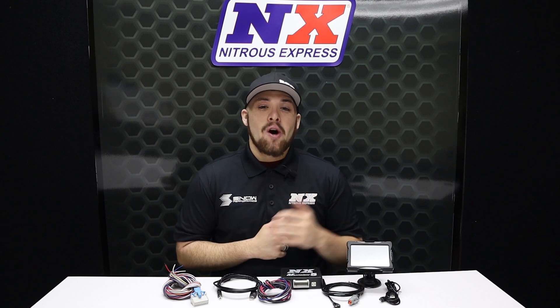If you're looking for the absolute best progressive nitrous controller on the market, then you've come to the right place. It's Karner here at Nitrous Express, and this is the Maximizer 5.